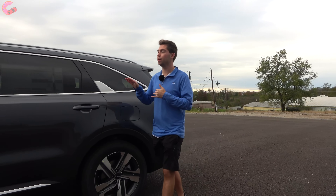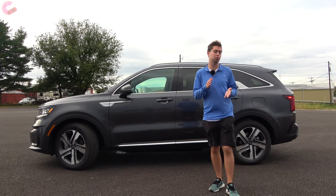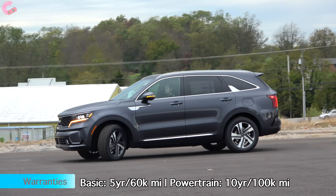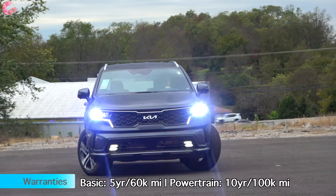For the plug-in hybrid Kia Sorento, that puts you at one of the top trim levels, so every single safety system will be standard equipment — forward emergency braking, auto high beams, lane keeping assist, as well as adaptive cruise control with highway drive assist.